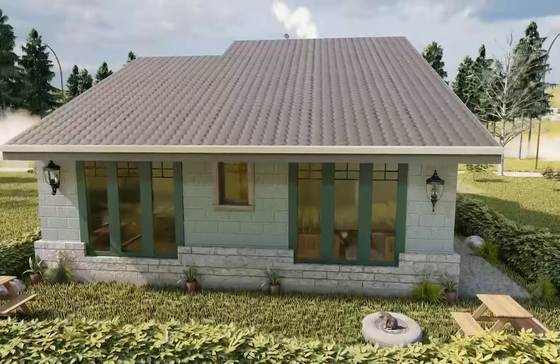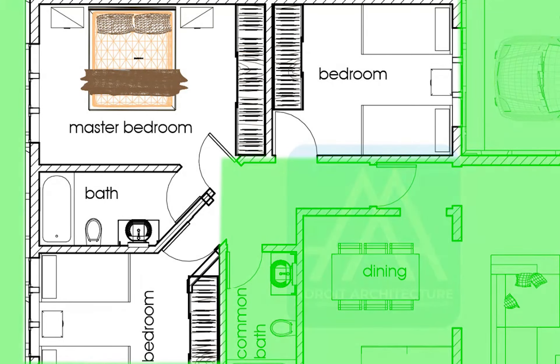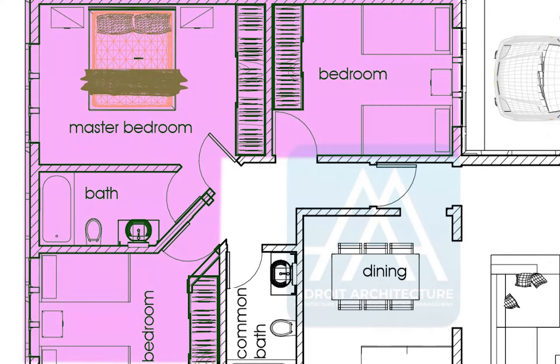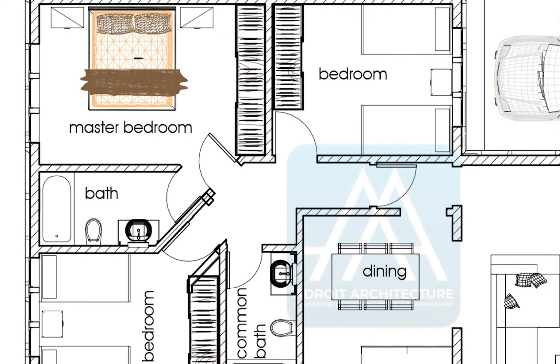Towards the back side of the house you have the three bedrooms. This setup gives you a clear demarcation between your public and private spaces, keeping your private spaces private as they should be. The master bedroom sits at the very back, providing just the right amount of space for comfortable living, with its own private master bathroom.